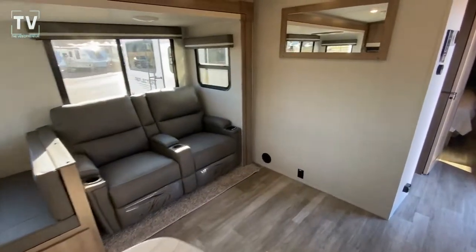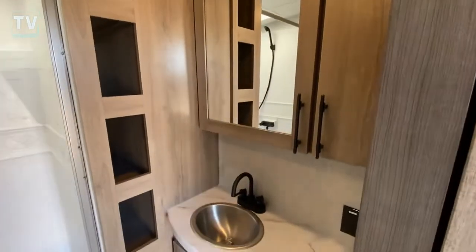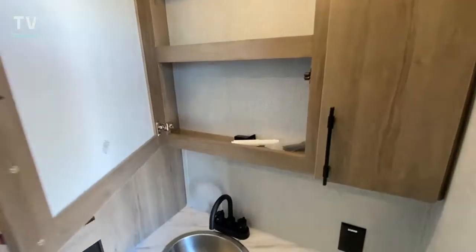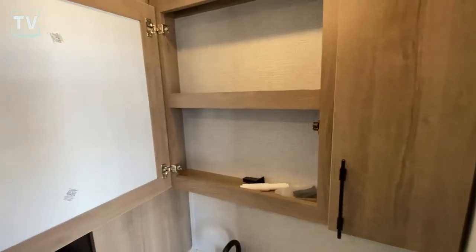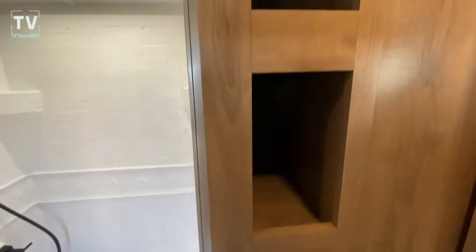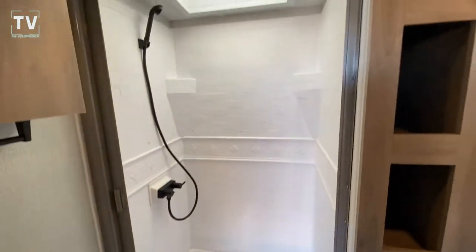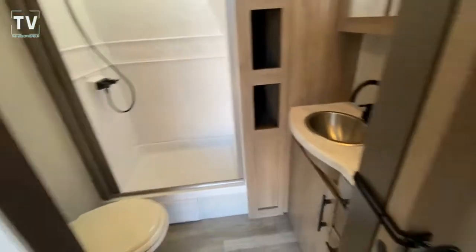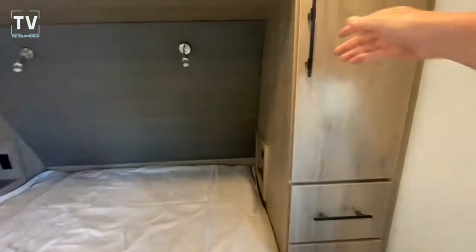We also have theater seating so you can recline, and your flat-screen TV is in a televator. Stepping into the bathroom, you have dual medicine cabinets — really cool, plenty of places to put all your toiletries. There's a stainless steel sink, and I really like the cubbies on the side of the shower that give you a place to put all of your towels and store things away. The shower is a 30 by 36 — a nice deep walk-in shower.